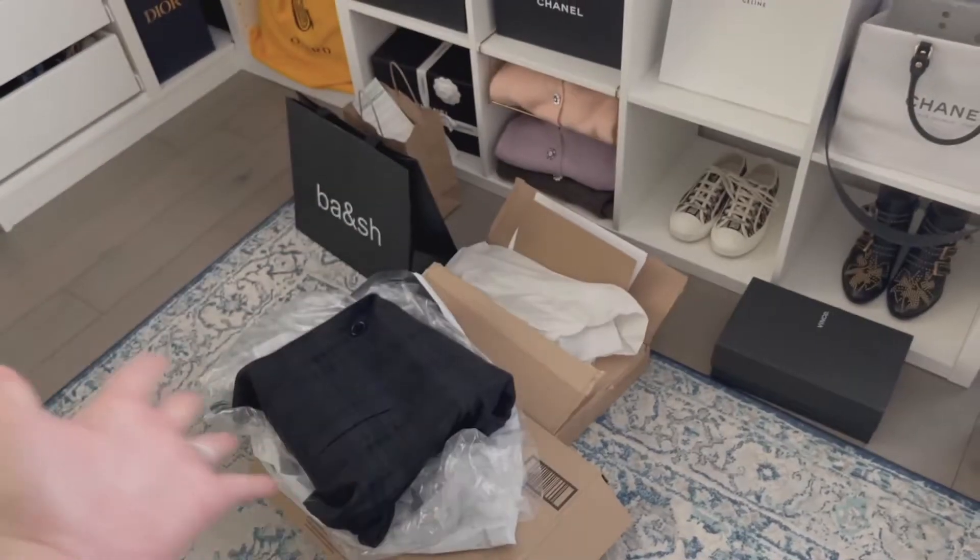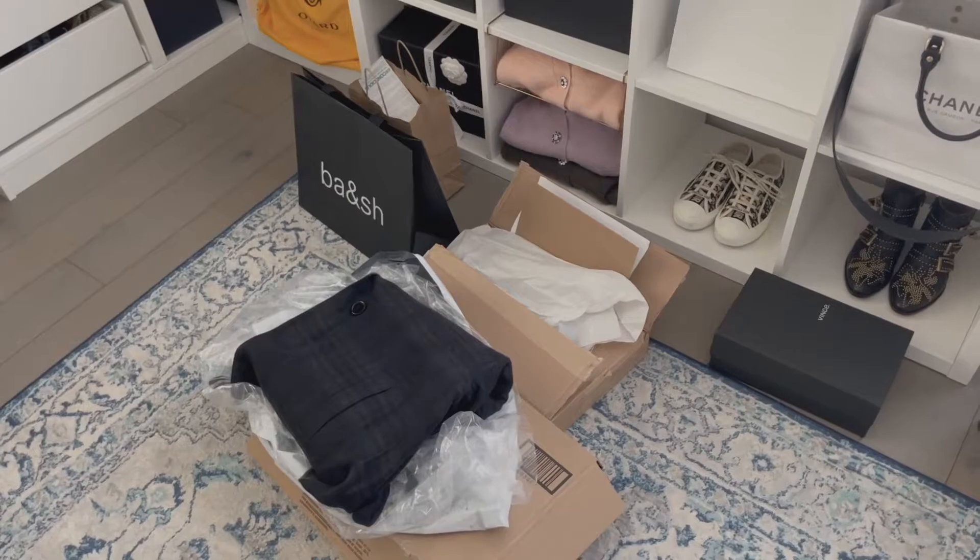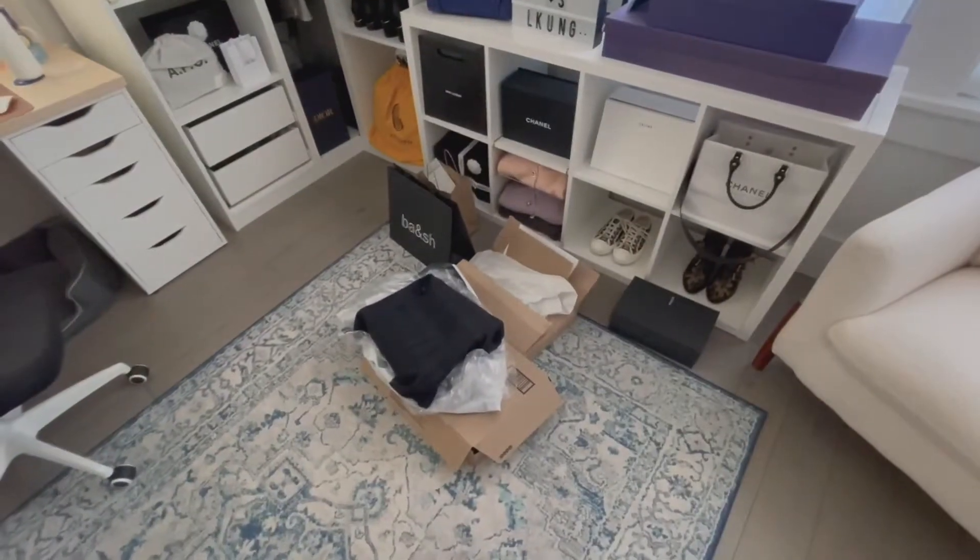I think it's time to do a haul because this is getting out of hand. Hi everyone! Welcome back to my channel. It's Jayfeng here and today I have a haul for you.